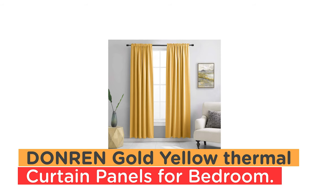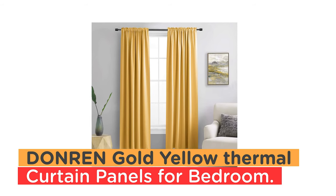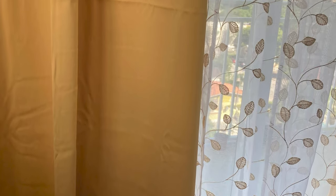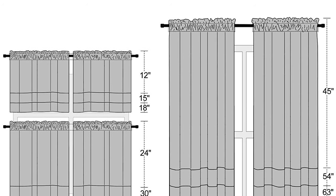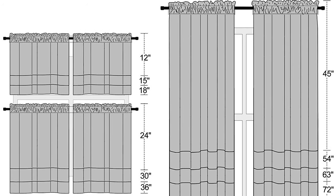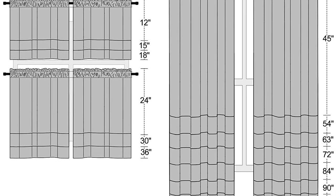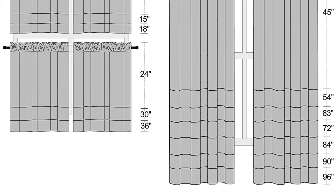Number 5: Donran Gold Yellow Blackout Thermal Insulated Curtain Panels for Bedroom. The Donran Gold Yellow Blackout Thermal Insulated Curtain Panels are a perfect option for those looking for both privacy and comfort. The curtains come in a set of two panels, each measuring 42 inches wide by 84 inches long, with a 3-inch rod pocket slot top and one header to fit most rods.